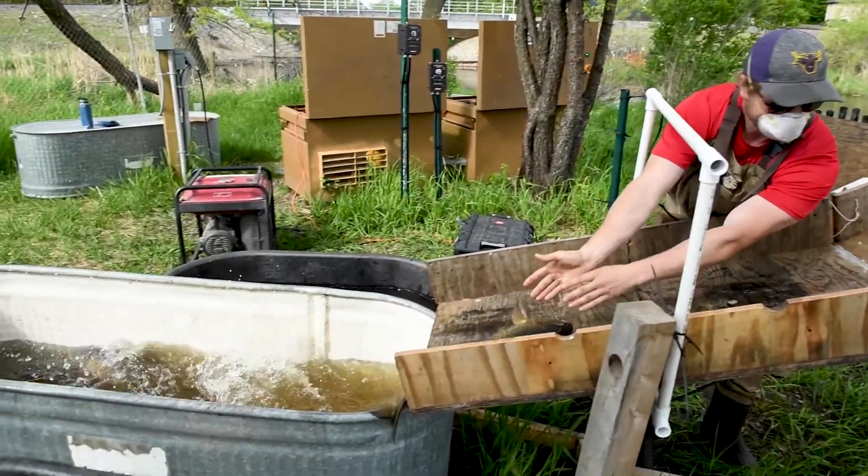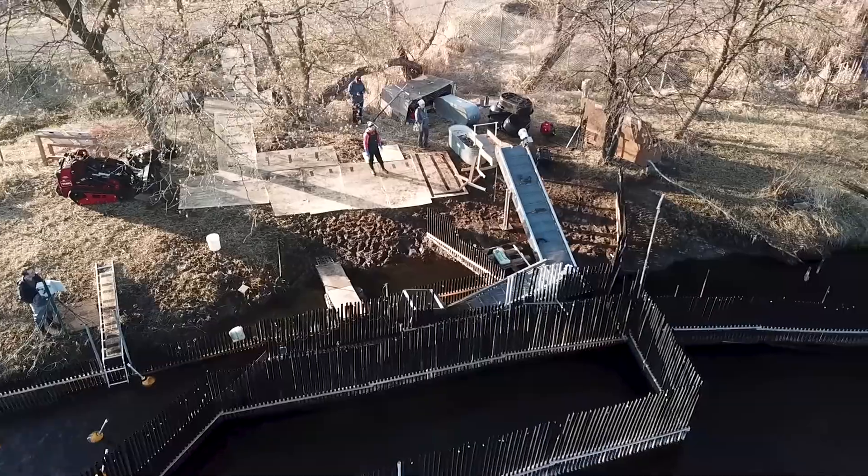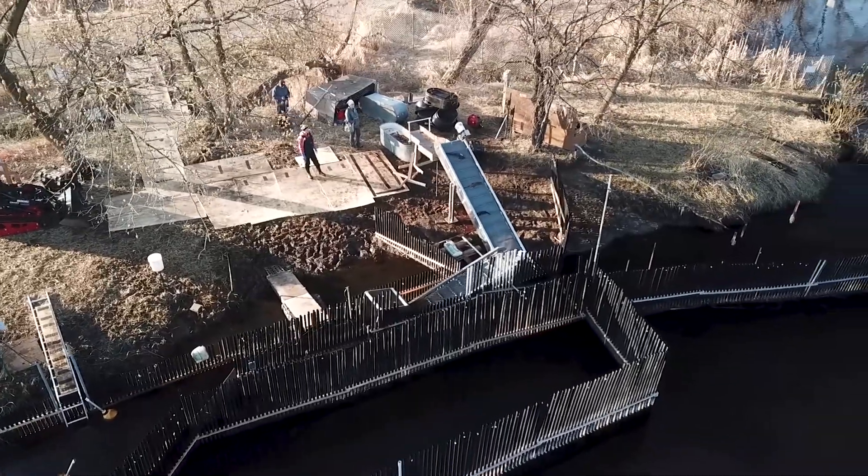When the fish exit the second conveyor, they drop into a sorting table and slide through an antenna that scans them. If a fish is tagged, it scans the tag and records it in the computer. At the end of the day we can look at the data, know how many fish we caught and how many were tagged, so we know what percentage of the population we caught.